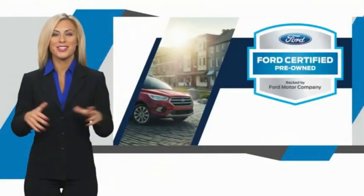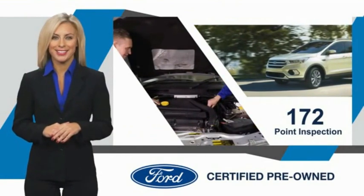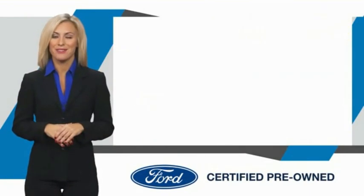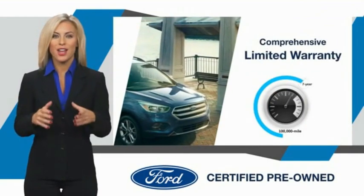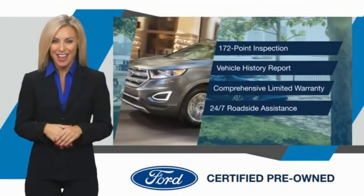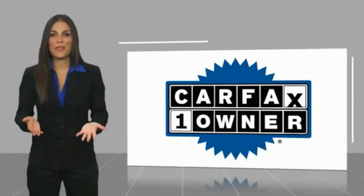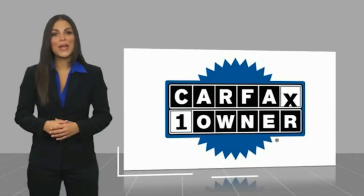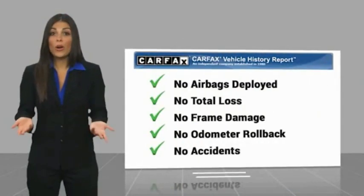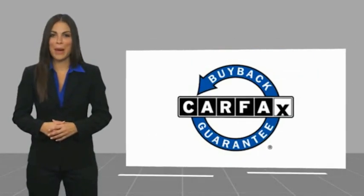This Ford Certified Pre-Owned vehicle has undergone a rigorous inspection by factory-trained technicians — we notice everything. Enjoy the confidence of a comprehensive limited warranty that offers coverage on more than 500 components. Relax, it's covered. See your dealer for details. This is a one-owner vehicle with a Carfax vehicle history report. Find a complimentary copy online or contact the dealership. This vehicle qualifies for the Carfax Buyback Guarantee.